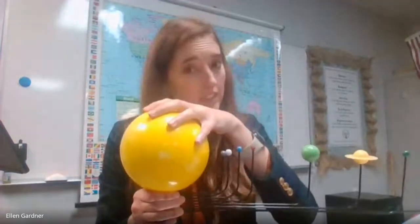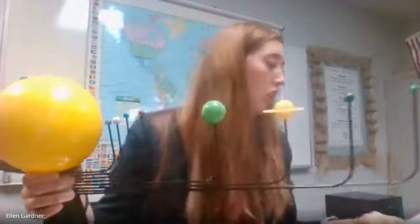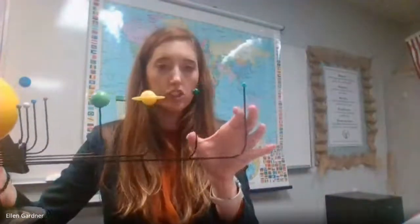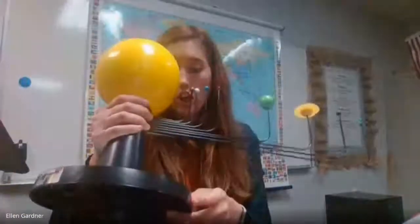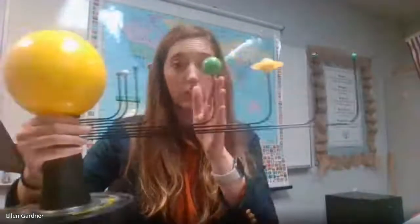So gravity has to do with two things. What are they? How much mass is in the object, plus how close an object is to another. Jupiter and Saturn are the largest ones. As you can see here, we've got smaller Uranus and Neptune at the end, and these are as much as possible trying to actually show the distance between the planets in comparison to one another.